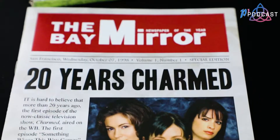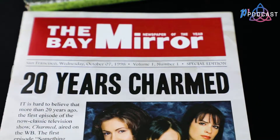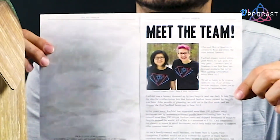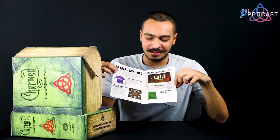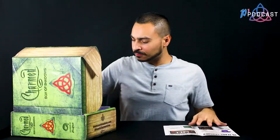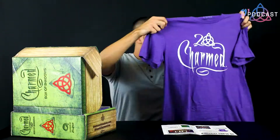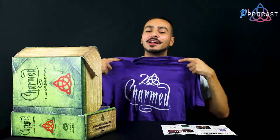The first thing in the box is a Bay Mirror newspaper handout celebrating 20 years of Charmed, some information about the people behind the box — I love their shirts, by the way. I hope that's a shirt they put in the box. And then it has the merchandise listed. So the first item is a t-shirt — really nice material, really soft, purple. Not my color, but it's Charmed so I'm gonna wear it anyway.